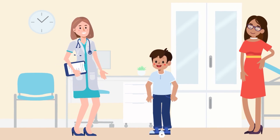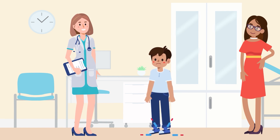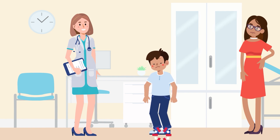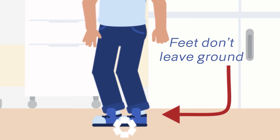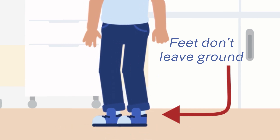Try and jump with them so that you both are doing something a little bit silly. What you're looking for is the presence of air beneath their feet. What is common for children who ultimately are diagnosed with Duchenne muscular dystrophy is that they bend their knees and may even get up a little bit on their toes, but they don't really leave the ground. Many times parents have noticed this as well, but sometimes they may not necessarily comment on it.